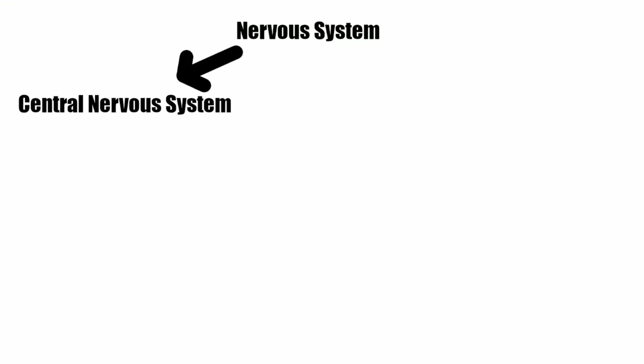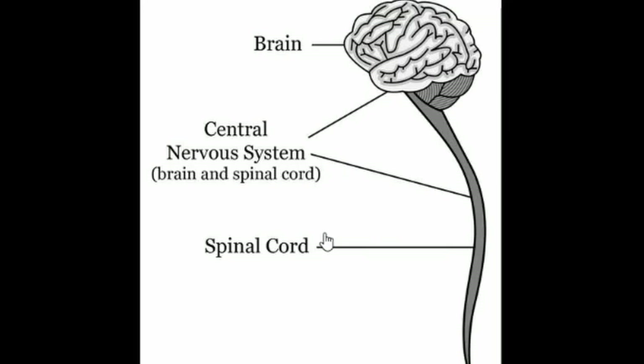First off, we're going to talk about the central nervous system. The central nervous system is made of the brain and the spinal cord. The brain is mostly for all of your thinking, and the spinal cord is mostly for receiving information from all of your sensory nerves. It also includes the optic nerve, but the optic nerve is a little bit complicated and wonky in its own way — there's a separate video about that.